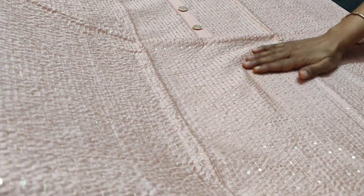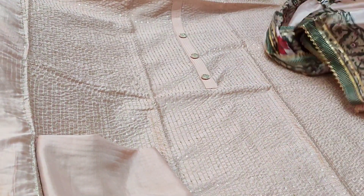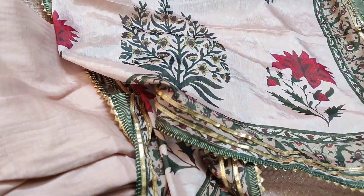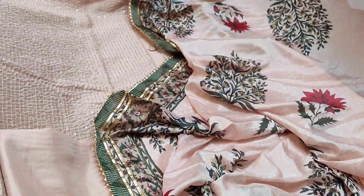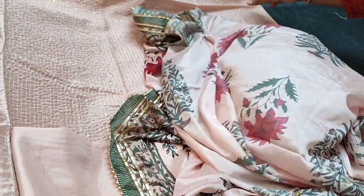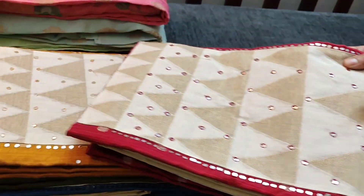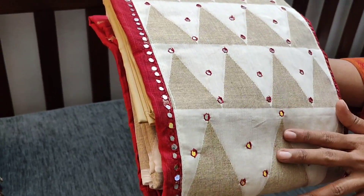All these are thread zari work with sequins. We have a matching santun bottom — it's a tone-to-tone set, top, bottom, and dupatta of the same color. It is teamed with a beautiful soft silk dupatta, very lightweight, with colorful prints and gota tapings on all four sides. The cost of the set is 1799.